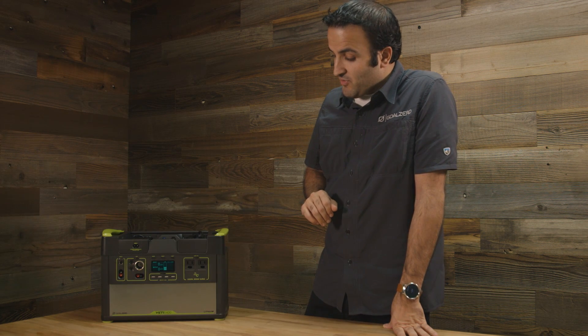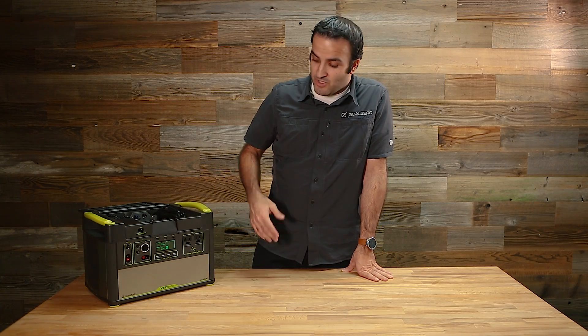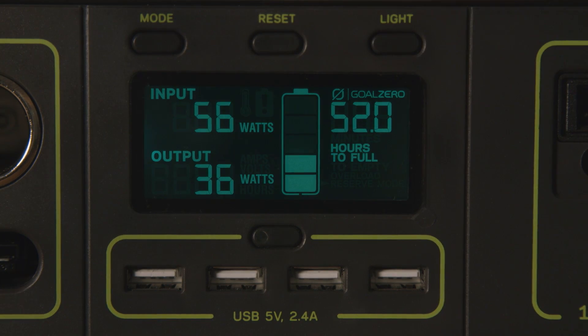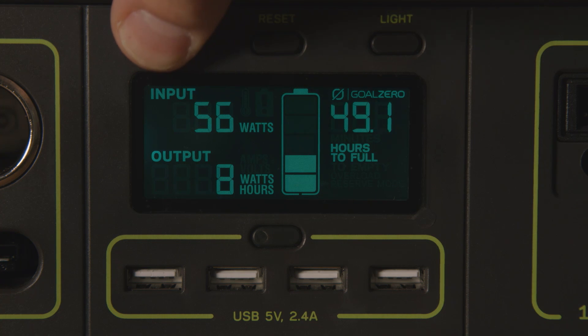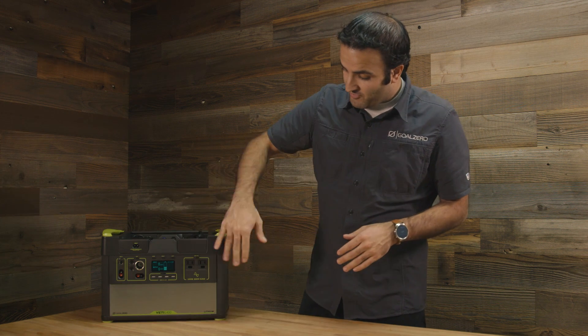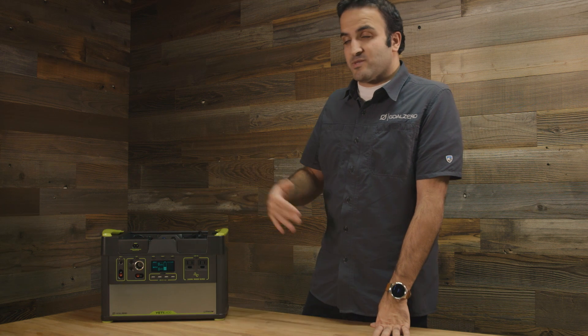We've also developed a lot of intelligence into the product, including access to different features on the front panel. A lot of people who've used our Yetis before are used to our interface, but we've added a lot of interesting things to it. One of them is you can see the watts coming in and watts going out of the system, so you can keep track of how much power is flowing through it. You've also got a time-to-empty or time-to-full display — so if the system is charging or you've got something plugged into it, you can get a feel for how long you can run. These different interfaces let you switch between one mode and another, one display and another — that's our intelligent interface.